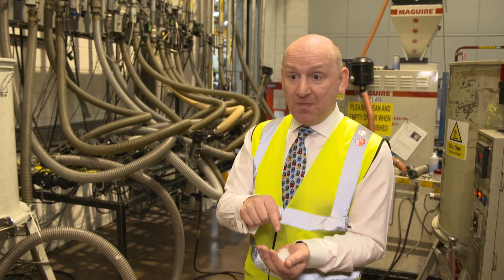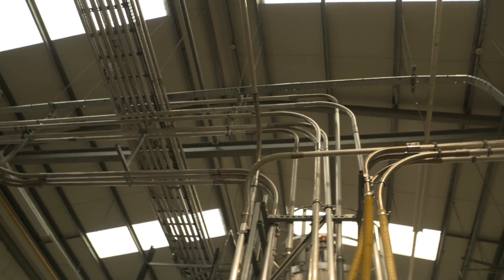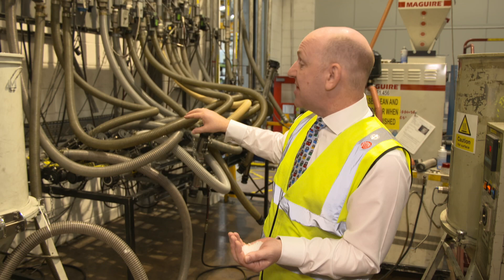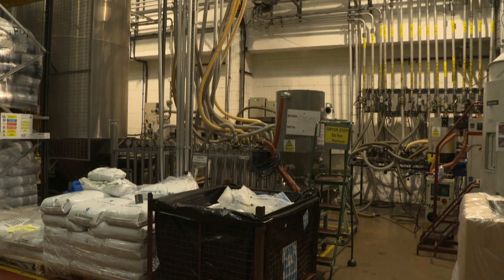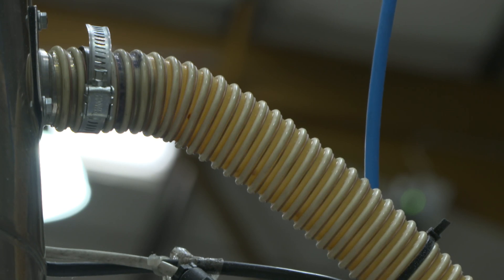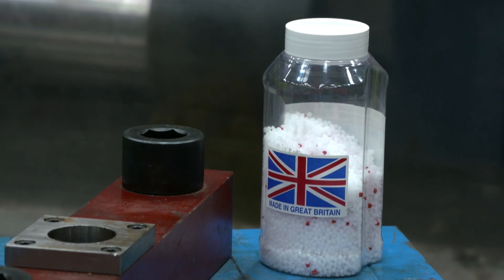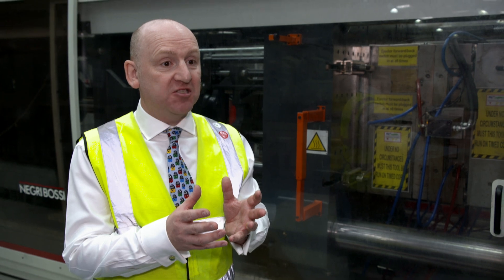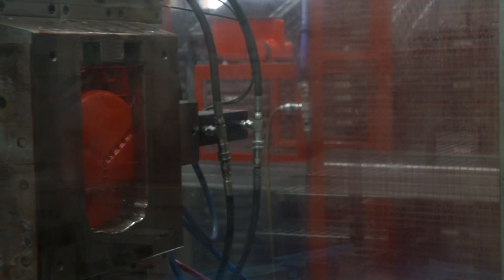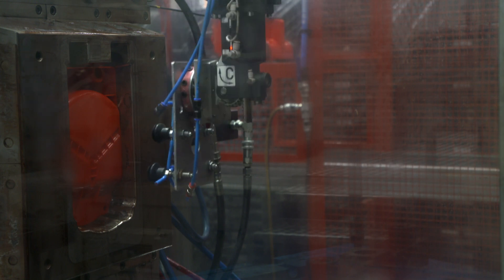The material comes from the big silos outside in pellet form, through pipes to a manifold where it is distributed to machines right round the factory. The white plastic pellets can be coloured to produce parts in any of the six colours used across the range. When the pellets come into the factory, we mix them with a masterbatch to give them the particular colour needed, and then they get transferred into our injection moulding machines to make the product.